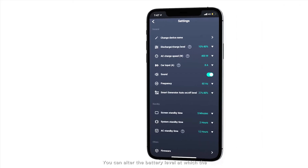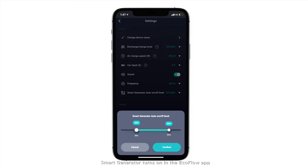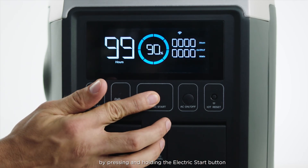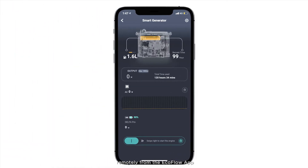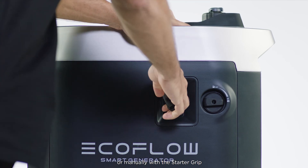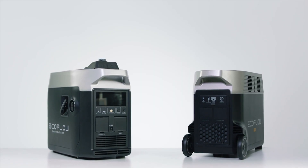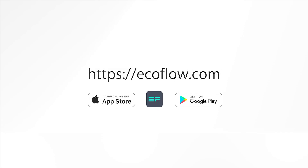You can alter the battery level at which the smart generator turns on in the EcoFlow app. You can also start charging the Delta Pro right away by pressing and holding the electric start button, remotely from the EcoFlow app, or manually with the starter grip. That covers the main ways to charge your Delta Pro. Need more tutorials? Head to our EcoFlow support YouTube channel.